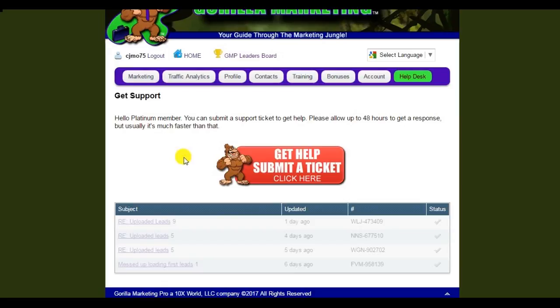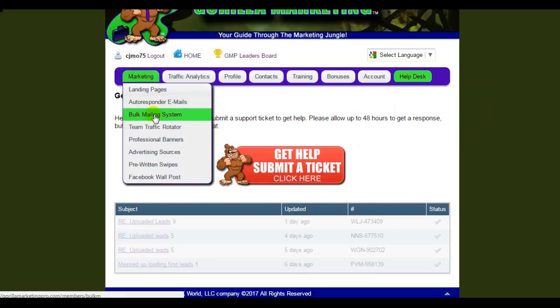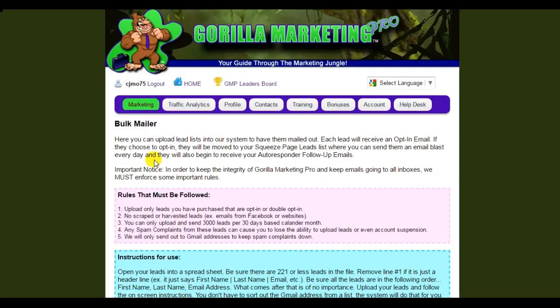For any upgrades you're going to get recurring commissions for as long as that person stays an upgraded member — plus all the training, the e-books, the three-day vacation bonus, the help desk, the bulk mailing system where you can upload 3,000 leads every month, no questions asked. You just upload the CSV file, Guerrilla Marketing Pro sends them a confirmation message, and anybody who confirms gets added right to your squeeze page leads and you can email them once a day. This really is a complete marketing system.